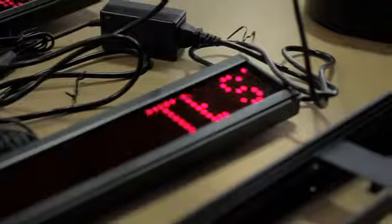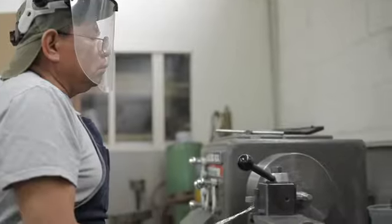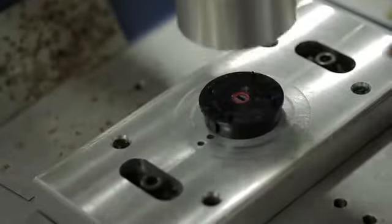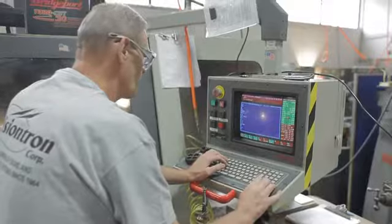We make our own stanchions, signs, posts, frames, luggage sizes, and everything in between. VisionTron has always had the philosophy to do as much in-house as possible. We go from raw material to finished product under one roof. This enables us to control quality to our standards and offer customization without custom costs.